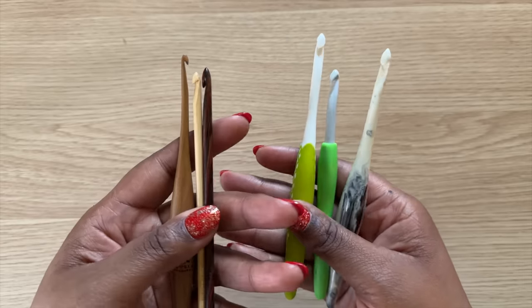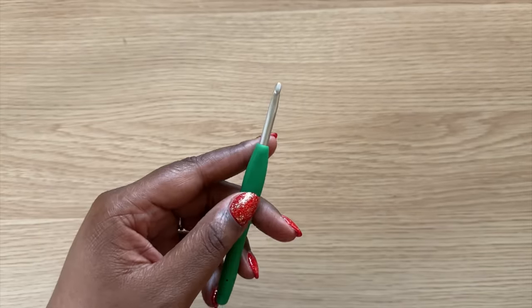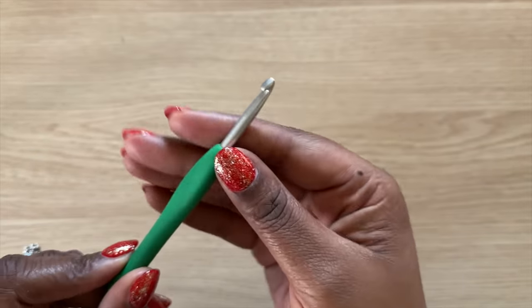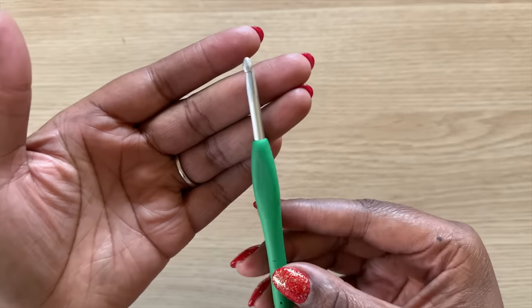Tip number three has to do with your hook — specifically the material. To achieve speedy stitches you need a hook that gives you as little drag as possible. Conventional hooks come in wood, metal, or plastic. On the whole, plastic hooks are going to be faster than wood, but metal is the fastest overall. Brushed aluminum hooks are your best bet for that smooth glide. I'm personally a huge fan of the Clover Amours — I love the colors, the length, and the ergonomic handle gives the yarn somewhere to stop as it travels down the hook. Those are linked in the description.